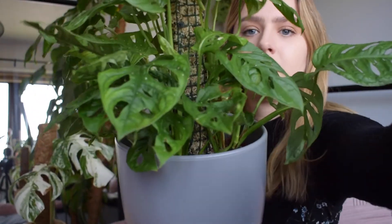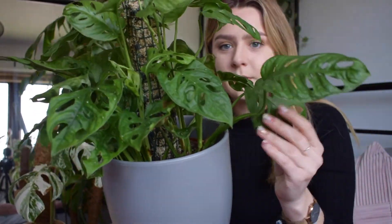The other monsteras I've got are adansonii. If you don't know what they are, they are these guys — the ones with the really beautiful leaves with all of the holes in. I love these, especially when they get really big leaves — they are beautiful. They can be a little bit finicky and I know a lot of other people have said this as well. I've got three — I did have four but I've potted two up in one to make a really nice bushy plant.